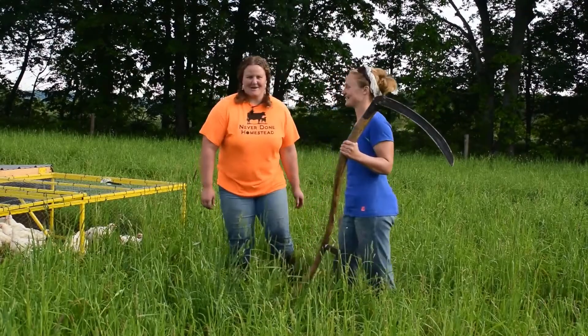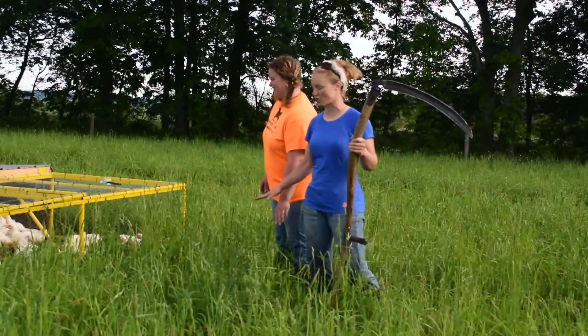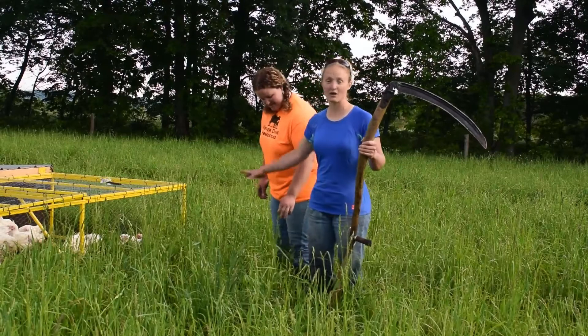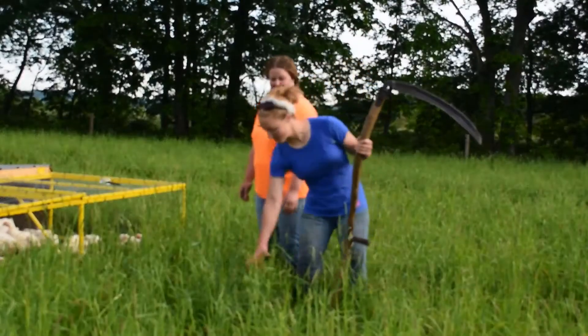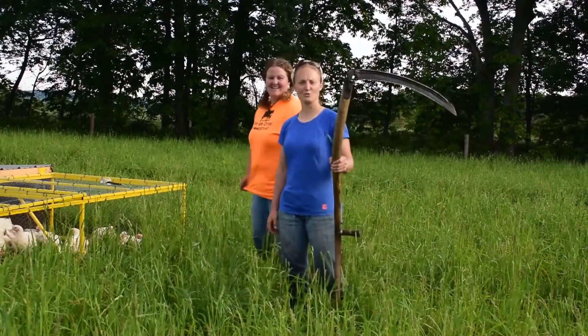How many people go and try something on camera for the first time? So if you remember a week ago, I told you the broilers don't like tall grass. Well, we already grazed through here, but it's already grown way too tall, so we're going to try to mow it.